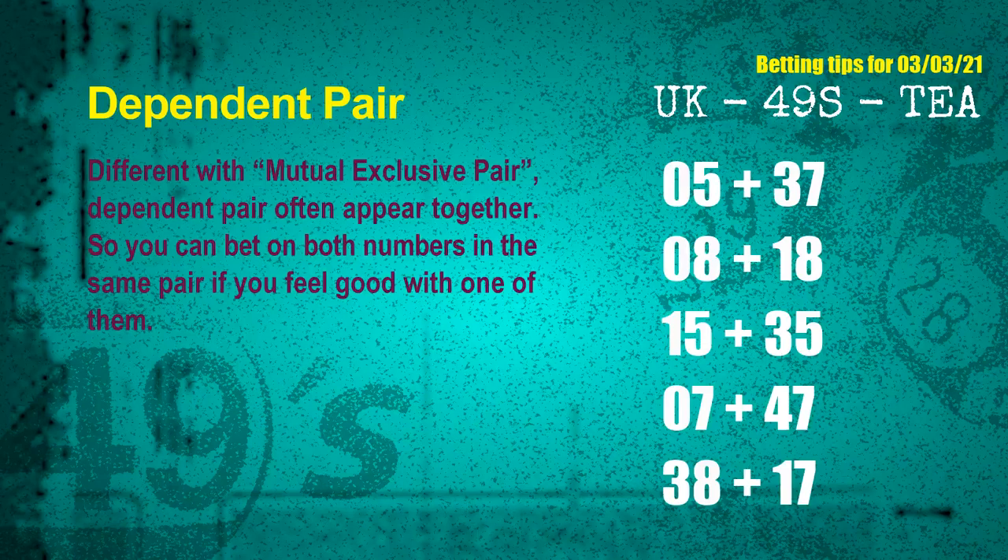Some numbers are mutual exclusive, some are dependent. Numbers in the same dependent pair you can bet on both, because they are often drawn in one draw. The dependent pairs for next draw are: first pair, 05 and 37; second pair, 08 and 18; third pair, 15 and 35; fourth pair, 07 and 47; fifth pair, 38 and 17.